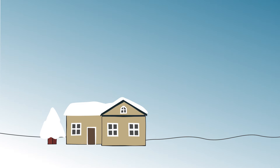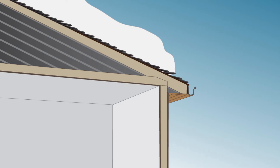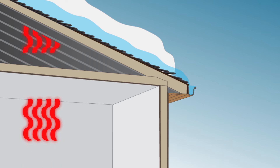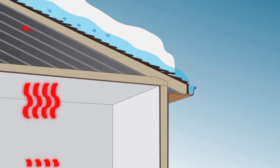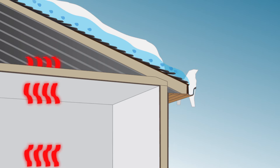Ice dams can be frustrating. An ice dam forms for a lot of reasons. As your home loses heat through the attic, the temperature of the roof raises and starts to melt the snow. The melted water flows downward until it is over a cold area that does not have a heat source.